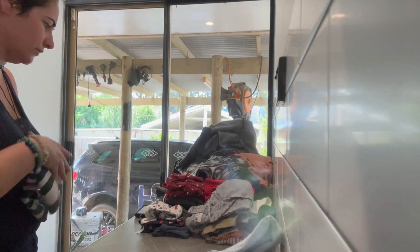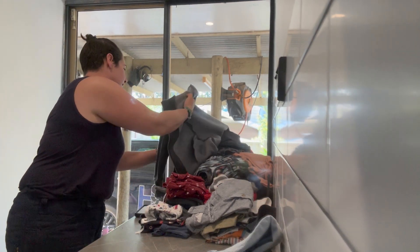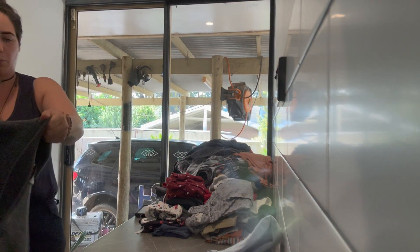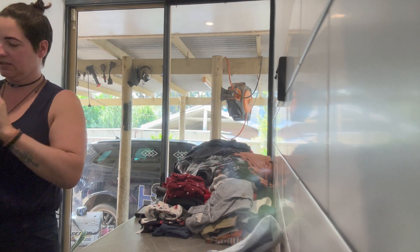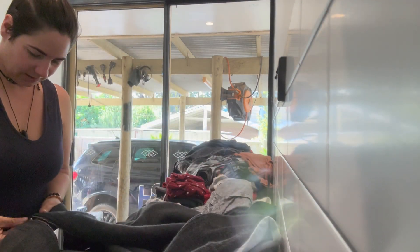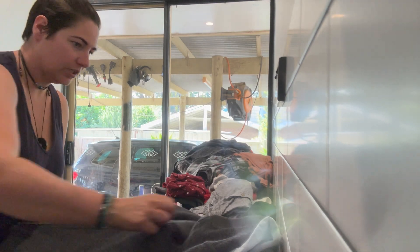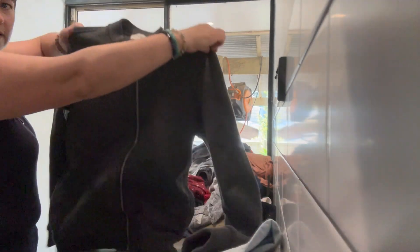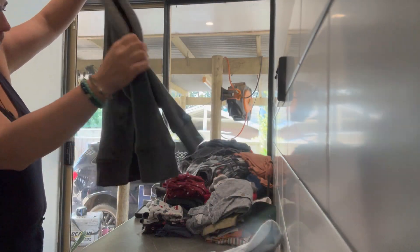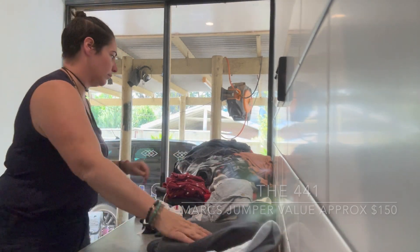Lots of winter stuff — I was really surprised with how much winter stuff was there. This is a Marks jumper that Tom could wear, but if he doesn't want it I'll wear it — I will totally wear it, even just at work. It's kind of like a bomber jacket style but it's more a jumper. Marks is quite expensive so I'm going to say that would have been over $100.